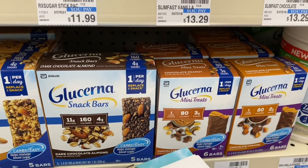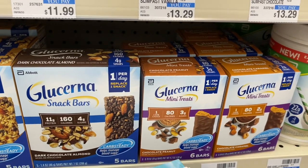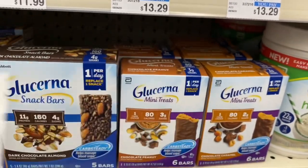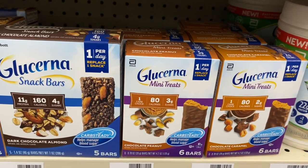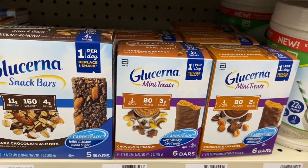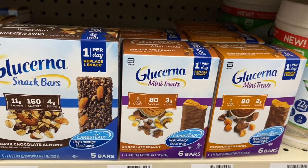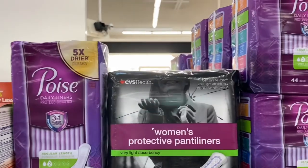Really great deal on Glucerna bars — any Glucerna is on a buy two get a $5 Extra Care Buck. The mini treats at my store are $5.79. Grab two and use two of the $3 off one coupons from Smart Source 8/2. After coupons you'd pay $5.58 but get $5 back in Extra Care Bucks, making your final cost only 58 cents for two, or 29 cents a box. If you have a CVS CRT for $3 off two Glucerna products, stack it — you'd pay $2.58 but get $5 back, making your final cost free plus a $2.42 money maker.